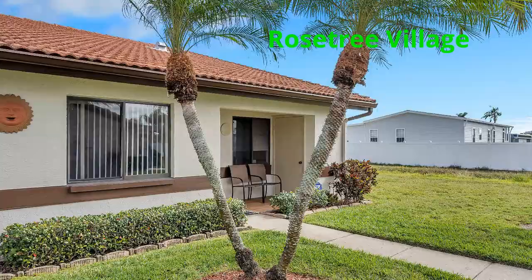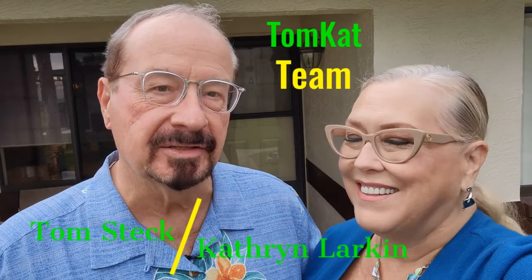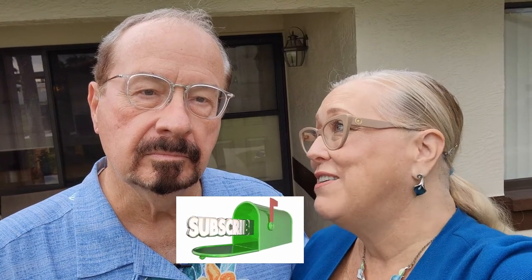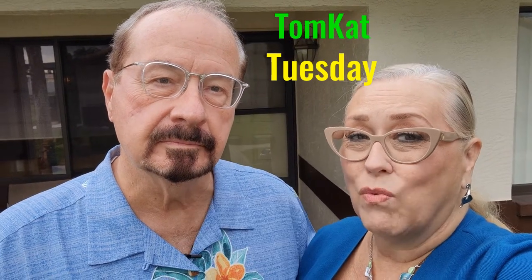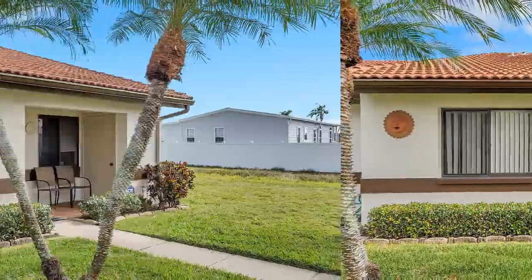Welcome to Rose Tree Village. Welcome back to our channel. I'm Katherine Larkin and I'm Tom Stack, and together we are the Tomcat team. Don't forget to hit the subscribe button because we put out fun and interesting videos on Tuesday for Tomcat Tuesday. Now let's get ready — we're going to take a tour of a very nice corner ground floor unit in the heart of Pinellas County in Rose Tree Village.